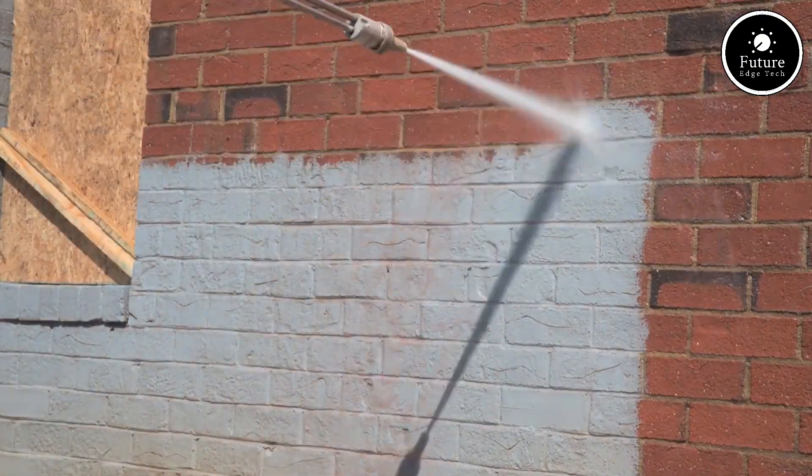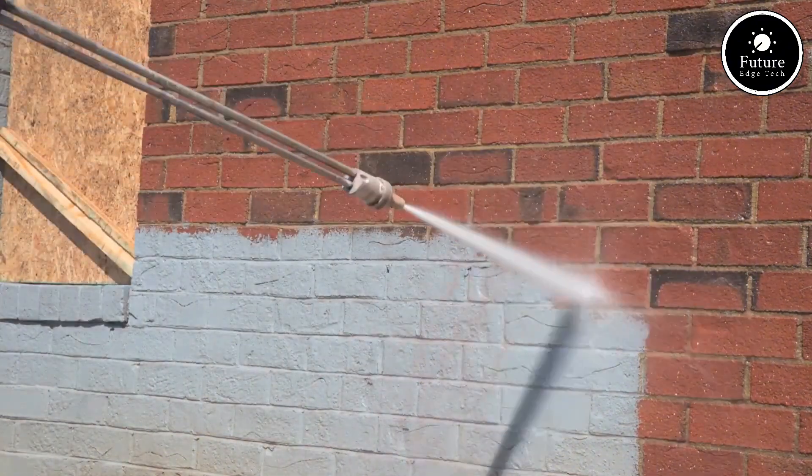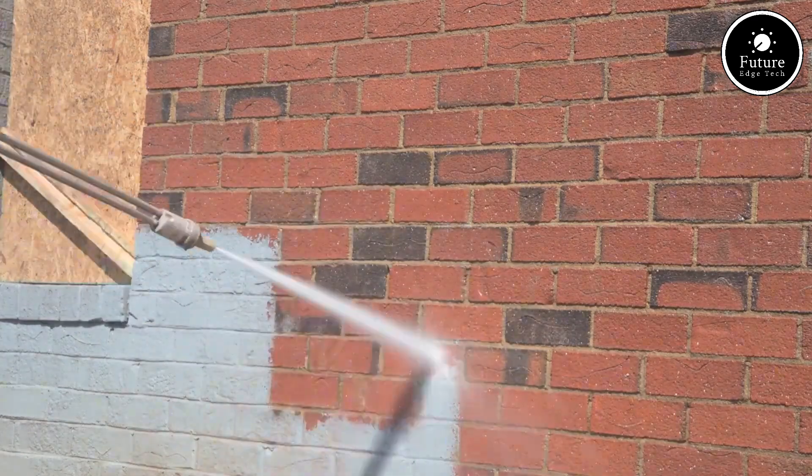With safety features, low maintenance, and rugged mobility, it's not just a machine — it's a powerhouse. Typhoon Sandblaster. Cut through the tough stuff. Clean like a pro.